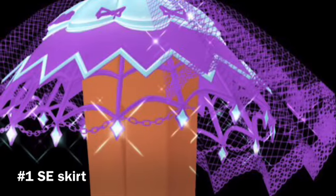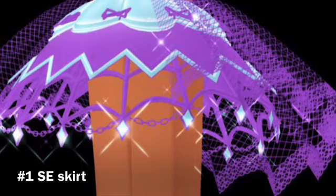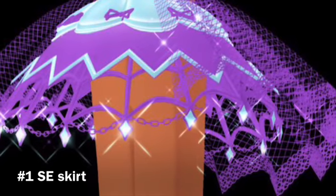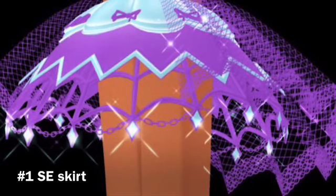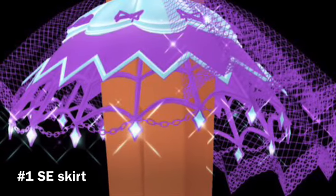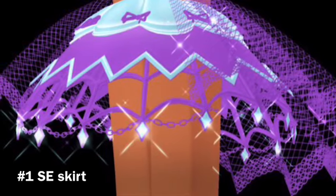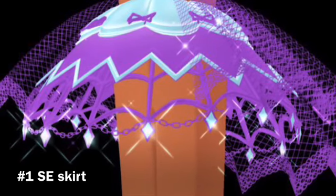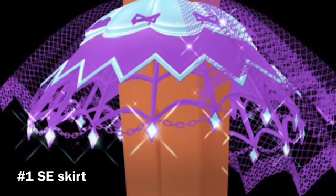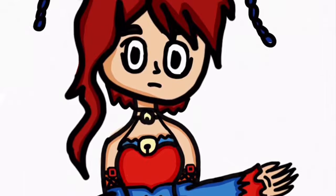Number one is the Shadow Empress Skirt. I love this skirt — it has so much detail that it's absolutely amazing. It has a little bit more detail than the Shadow Empress Heels, that's why I like it more. It looks really really nice and goes great with the outfit. I love all the fishnet detailing and all the jewels on it — it matches with the crown perfectly.